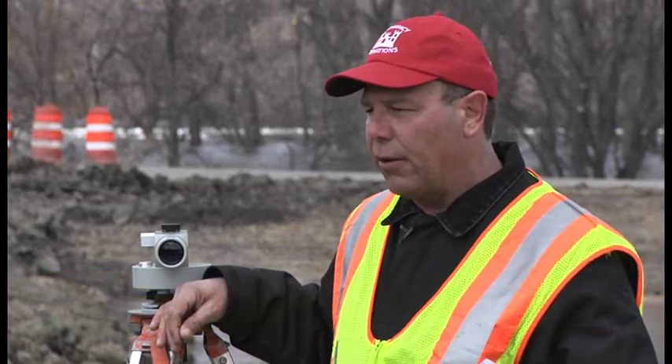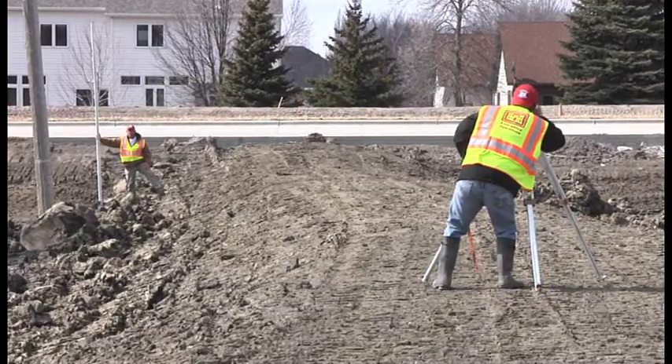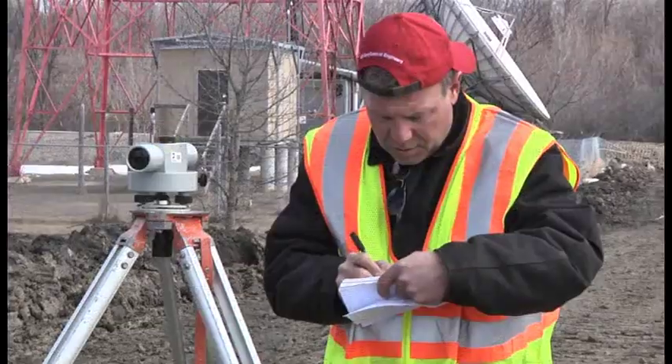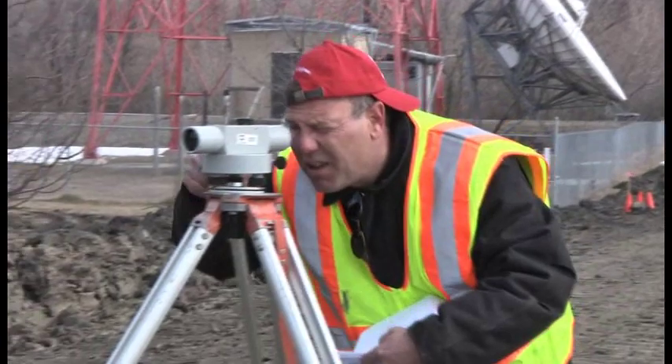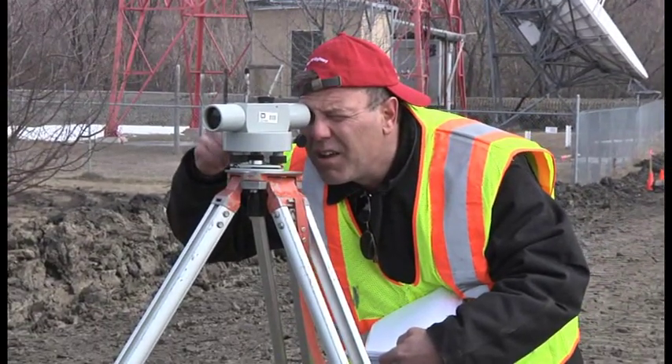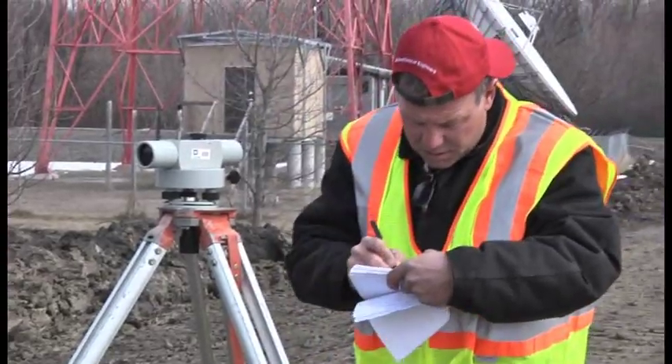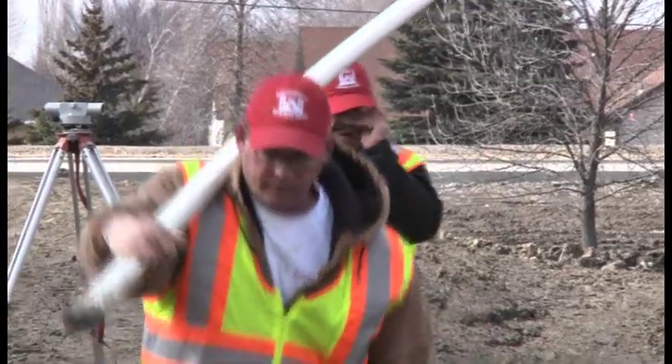Today we're out here surveying these levees that the Army Corps of Engineers had contractors construct for flood fighting here at Fargo. Since we've got all our areas buttoned up as far as our flood stage elevations, we're going ahead and surveying these areas to determine quantities for putting out contracts for the removal after the flood danger is gone, and checking all the areas that the Corps of Engineers has had a part in and had their contractors building.